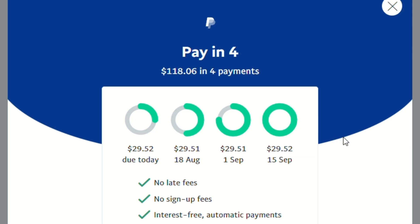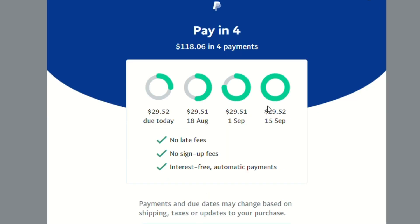It's also mentioned that there are no late fees, no interest, and no sign-up fees.